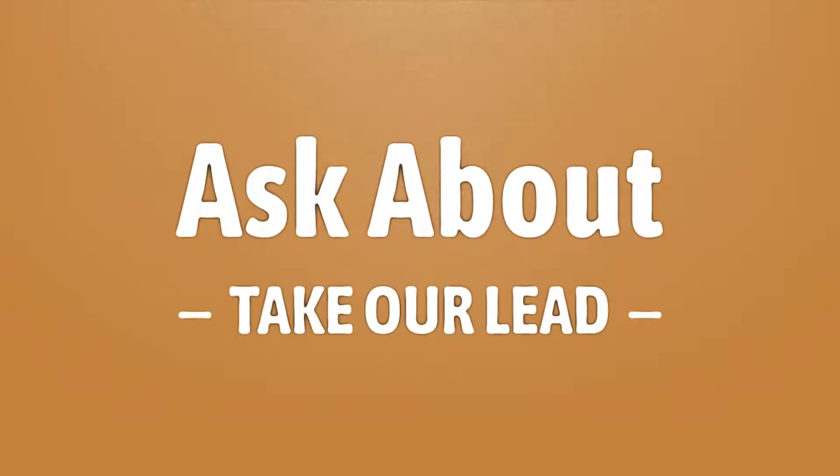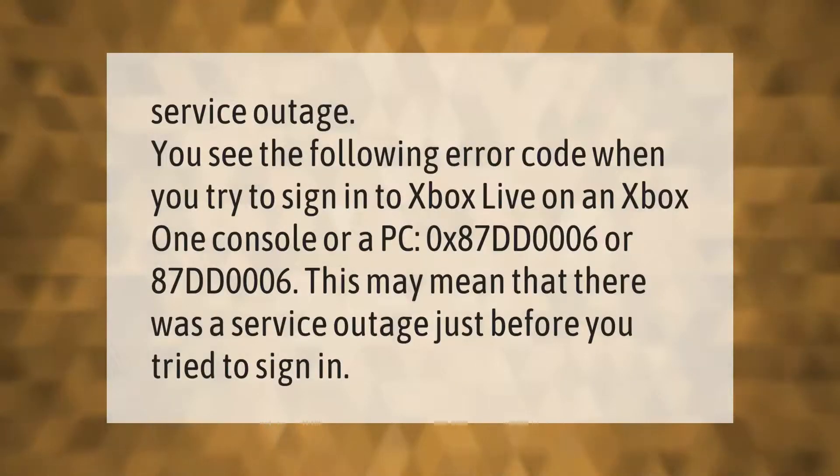Take our lead — let's help you make your mark. If you see the following error code when you try to sign into Xbox Live on an Xbox One console or a PC — hexadecimal 87DD0006 — this may mean that there was a service outage just before you tried to sign in.